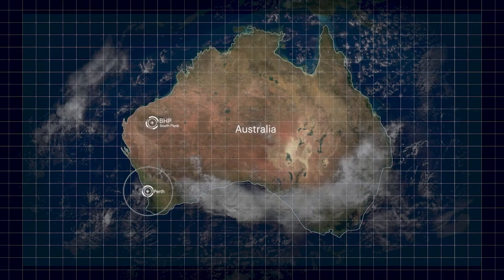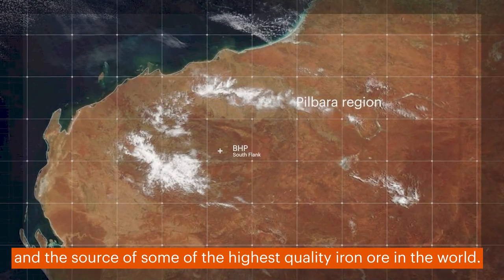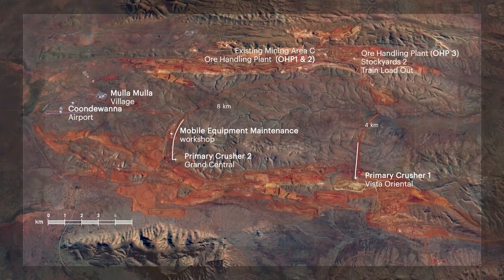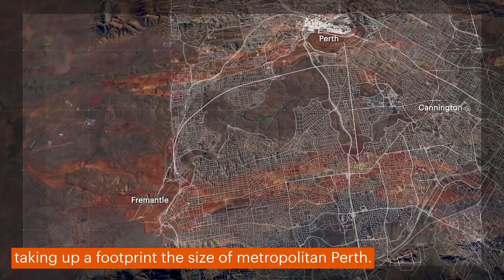Southflank is located in the Pilbara region of Western Australia, a region home to BHP's four processing hubs and five mining operations and the source of some of the highest quality iron ore in the world. The physical scale of the operation is massive, taking up a footprint the size of metropolitan Perth.